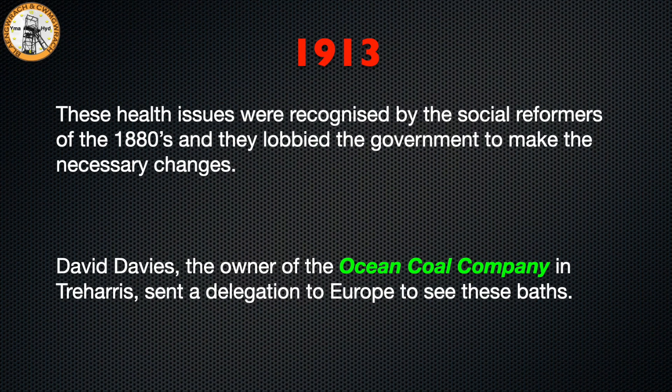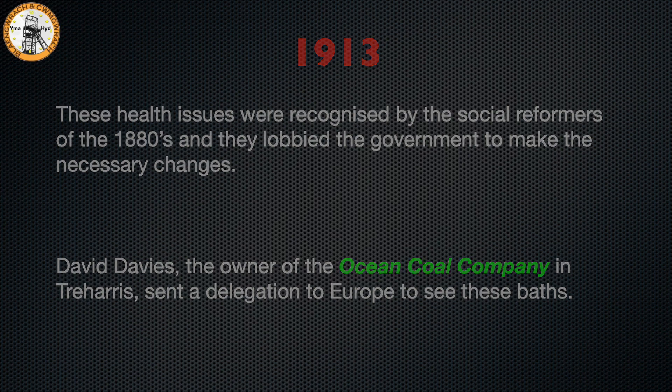These health issues were recognised by the social reformers of the 1880s and they lobbied the government to make the necessary changes. David Davis, the owner of the Ocean Colliery Company in Treharris, sent a delegation to Europe in 1913 to see these baths.